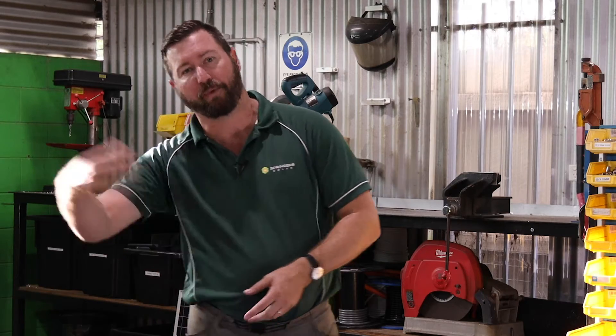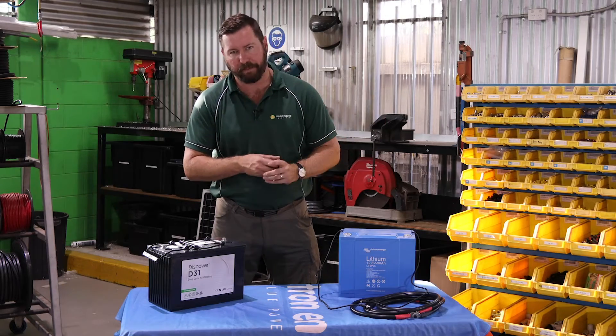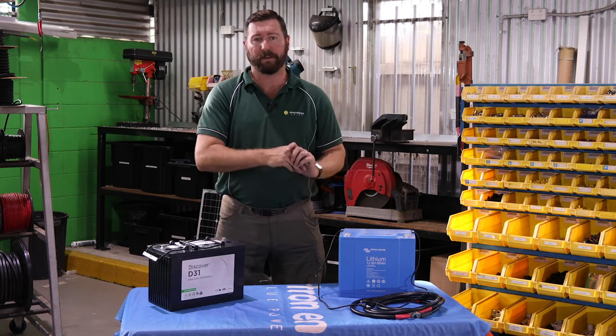Lithium batteries don't need to be used in every situation. Every situation needs a battery if you want to power a fridge and lights, but not everyone needs a lithium battery. Lithium batteries are expensive and they're more susceptible to overcharging and different charging sources. You've got to make sure you're charging them with the right equipment.